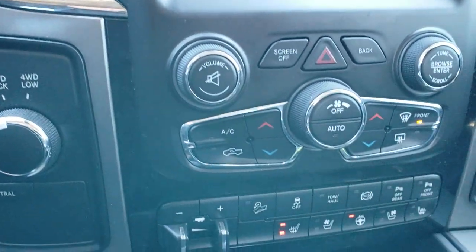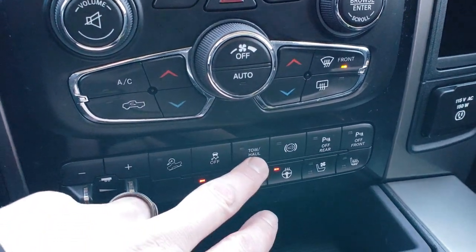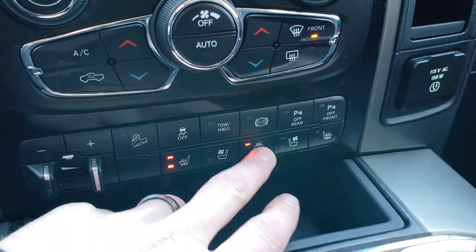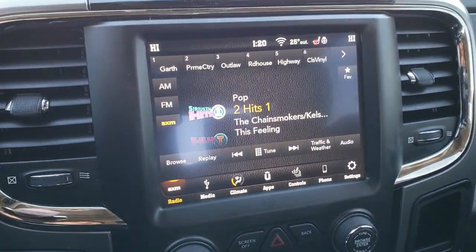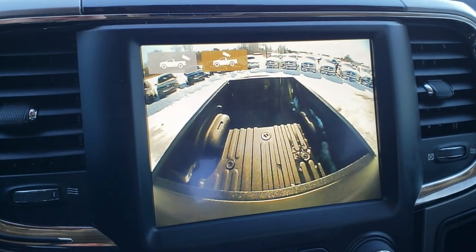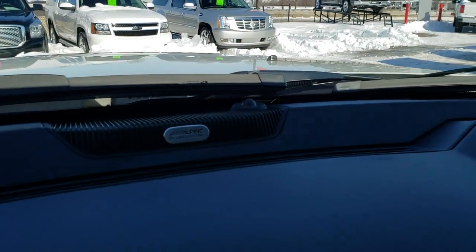It has turn dial four-wheel drive, a factory brake controller, downhill assist, stability control, tow haul, and factory exhaust brake. It has front and rear bumper sensors, heated and cooled seat buttons, and a heated steering wheel button. The backup camera shows up on the touchscreen. You can also activate the cargo cam, which shows you what's going on in the bed of your truck while you're driving. It has the Alpine sound system.